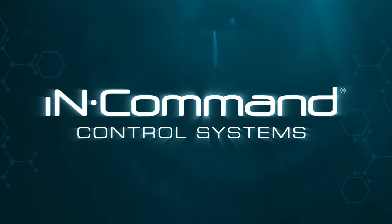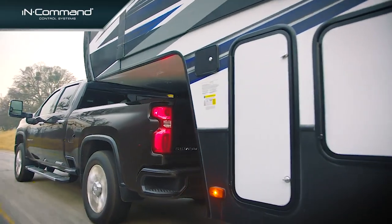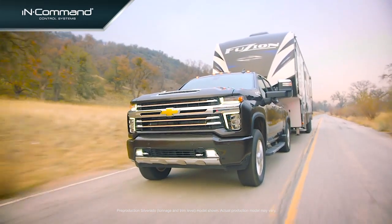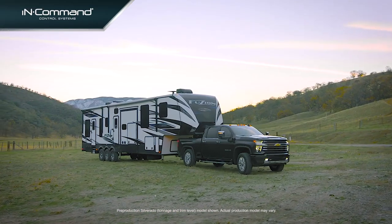InCommand has revolutionized smart RV technology by bringing the smart home to the great outdoors. Now, InCommand has been chosen by Chevrolet to bring smart trailer technology to the forefront of automotive innovation and to the driver's seat with the next generation Silverado Heavy Duty.